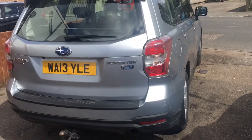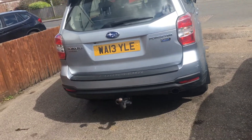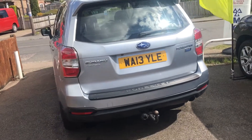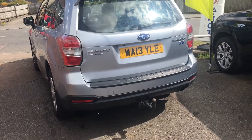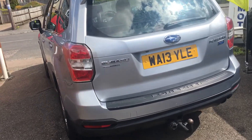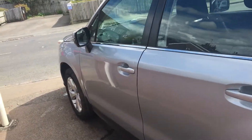Today I'd like to show you a Subaru Forester 2.0-litre DXC four-wheel drive. As you can see, it's a 2013 on a 13 registration. The car is finished in a metallic silver with air conditioning,